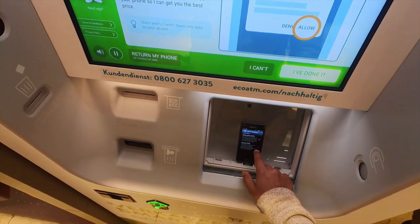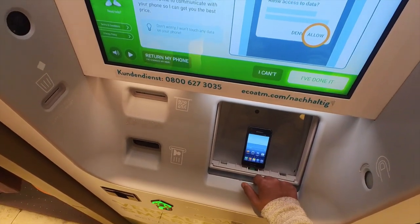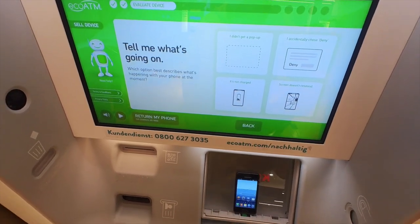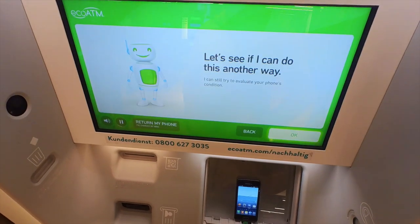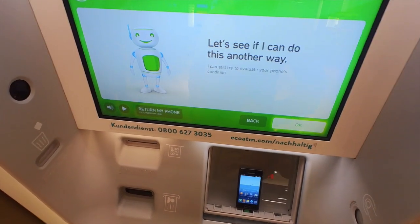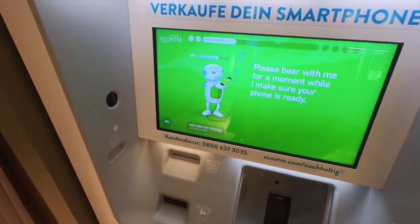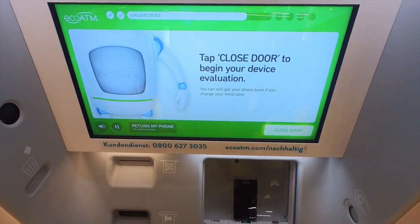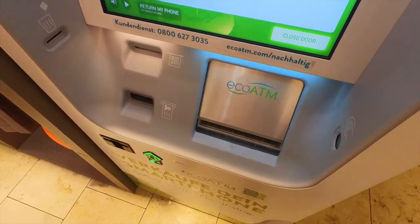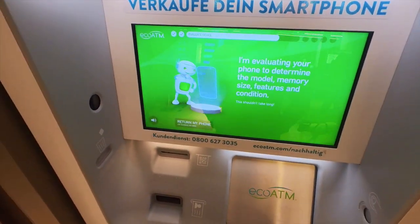If you're not able to do this, just ask for help. I'm waiting for you. I'm waiting for you to check with those people. I'm waiting for you to resolve this issue. Let's try this one. Please bear with your phone, and I'll make sure your phone is ready to go. Now just tap Close, and we'll begin evaluating your device. Don't worry, you can still get your device back if you change your mind later. Now I'm evaluating your phone to determine the model. This shouldn't take long.